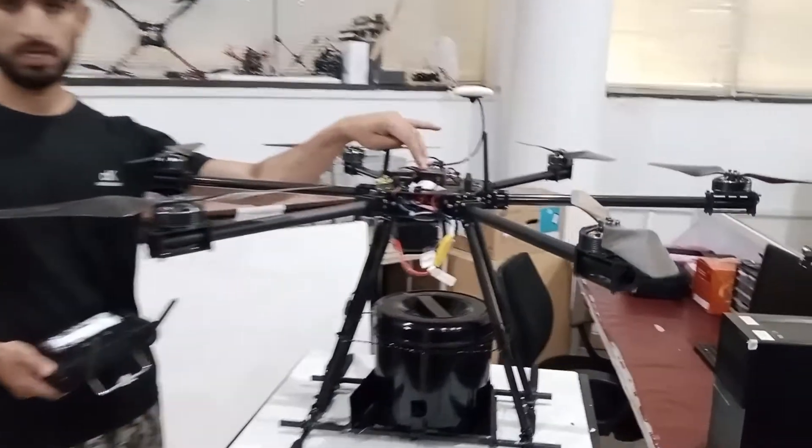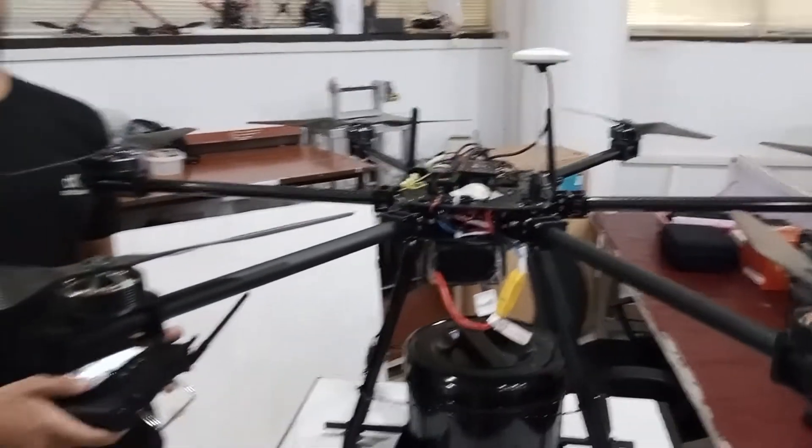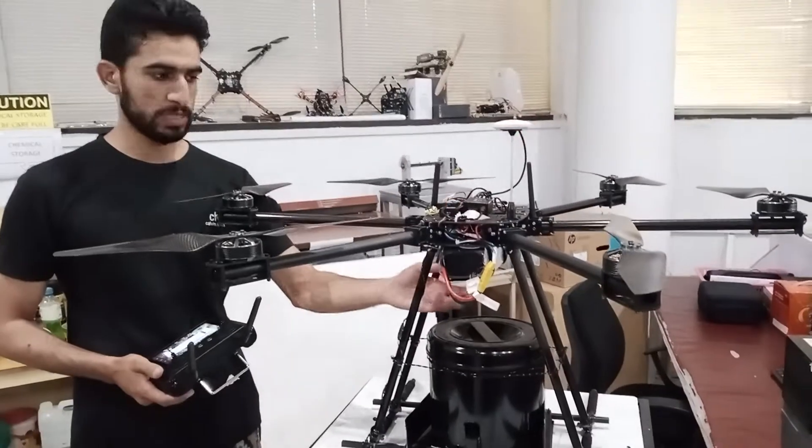This is the electronics: the flight controller, receiver, power modules, and GPS, so that it can connect with satellites. There is also a battery that can fly around 10 to 15 minutes.